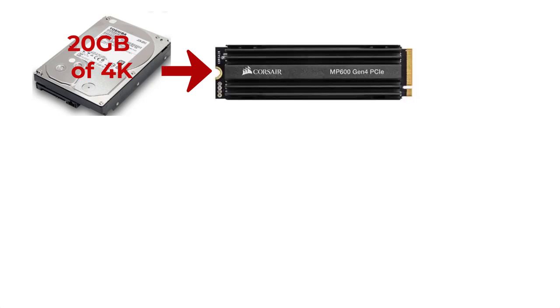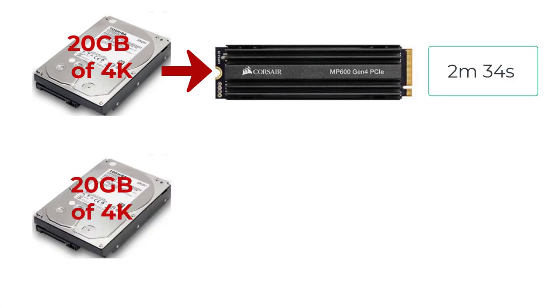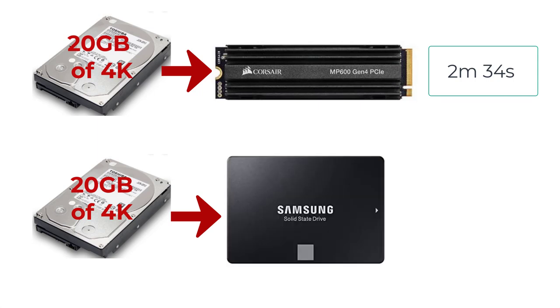I put together a comparison diagram showing the time it took to transfer 20 gigabytes of 4K footage — a practical example since I shoot 4K footage for my YouTube videos. The first test from the Toshiba to the M.2 NVMe Corsair drive took 2 minutes and 34 seconds. The second test from the Toshiba to the Samsung Evo SSD took 2 minutes and 35 seconds. In this real-life scenario it was only a one-second difference, which surprised me.